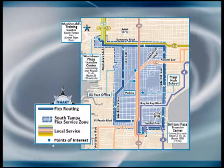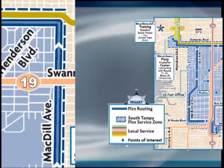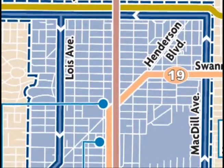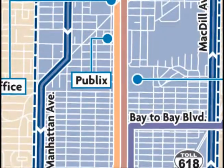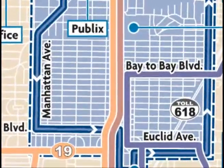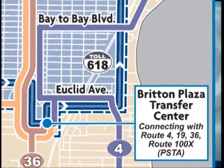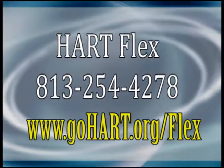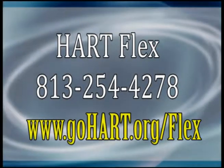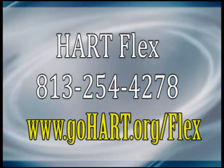The Hart South Tampa Flex will replace Route 89 and will also boost transit service in South Tampa. The South Tampa Flex zone is bounded by Kennedy Boulevard on the north, MacDill Avenue on the east, Manhattan Avenue on the west, and converges at Britton Plaza on the south. The Hartflex van will leave Britton Plaza on the hour and West Shore Plaza 23 minutes past the hour. Or, with an advanced reservation, the van will pick you up and take you to your destination within the South Tampa Flex Zone.